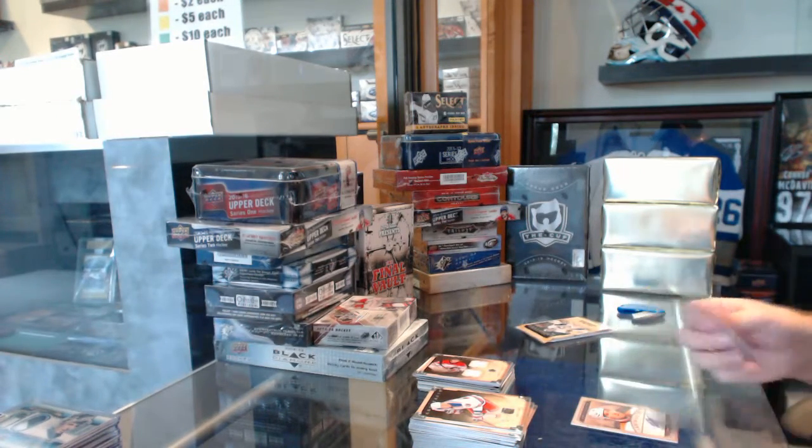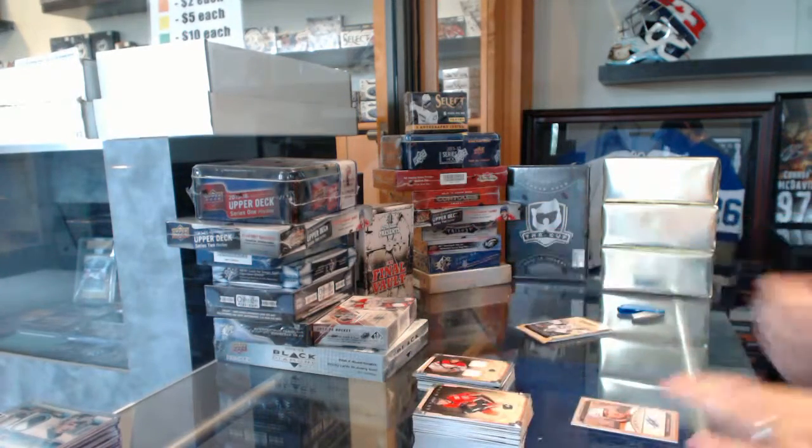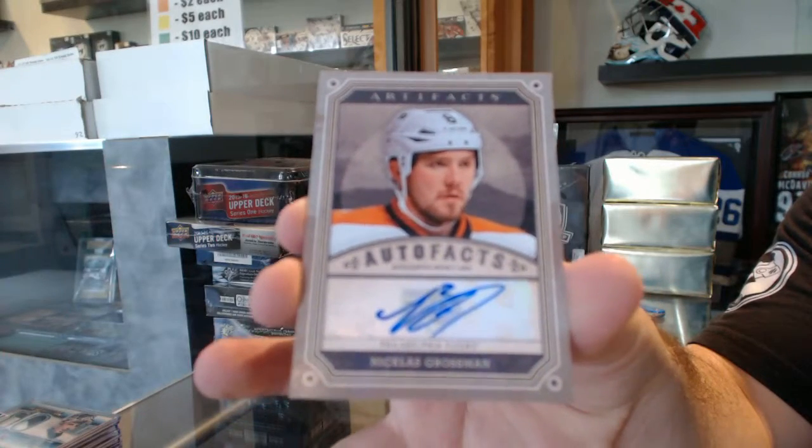We've got an Auto Facts for the Philadelphia Flyers, Nicholas Grossman.